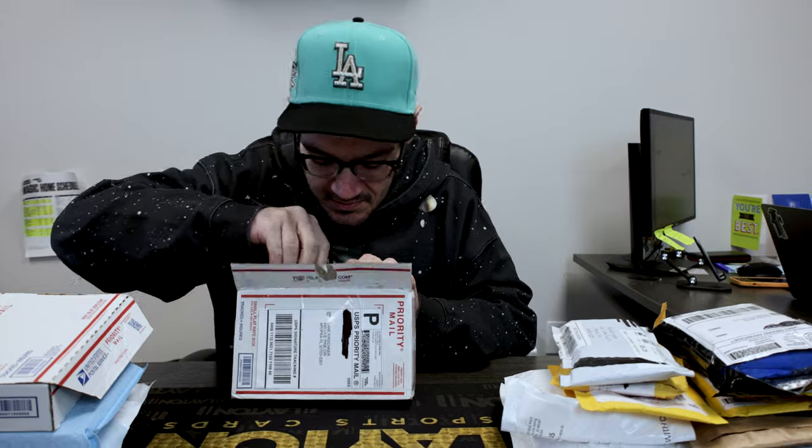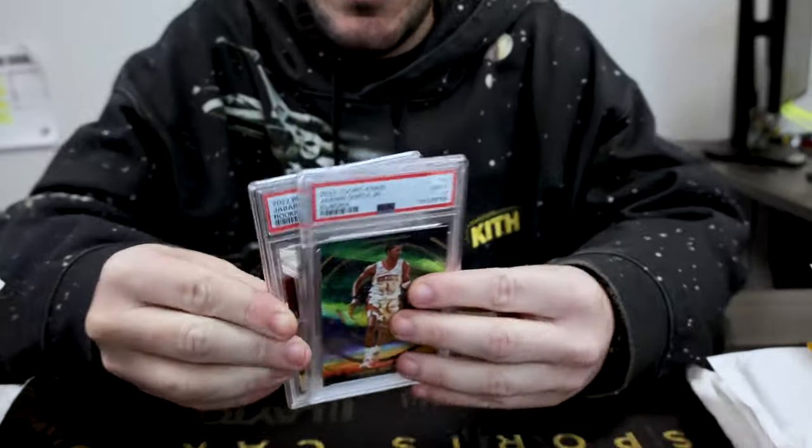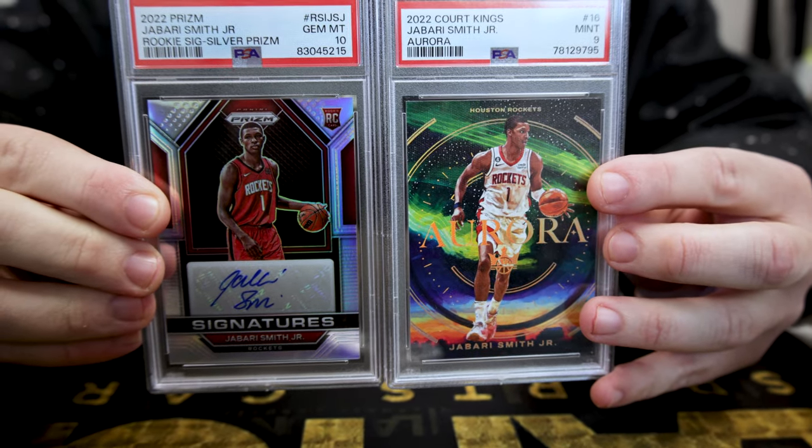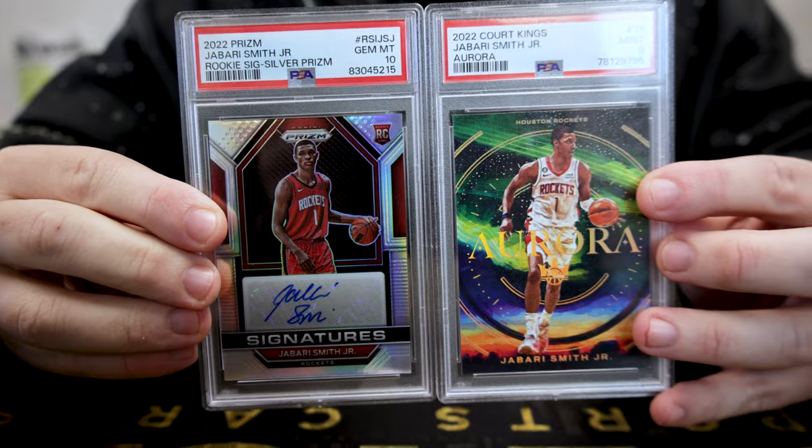Next up we got two more slabs. He's been playing much better this year — Jabari Smith Jr. We got a case hit Aurora and a silver prism auto.